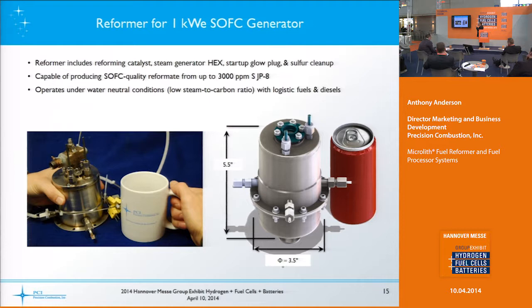Here's an example of a fuel reformer that would be used for a one-kilowatt electrical size solid oxide fuel cell, shown in comparison to a standard American coffee mug and a standard soda can — to give you an idea of size. We actually have one at our booth, which is two stands over at D76/1, so hopefully you can stop by.